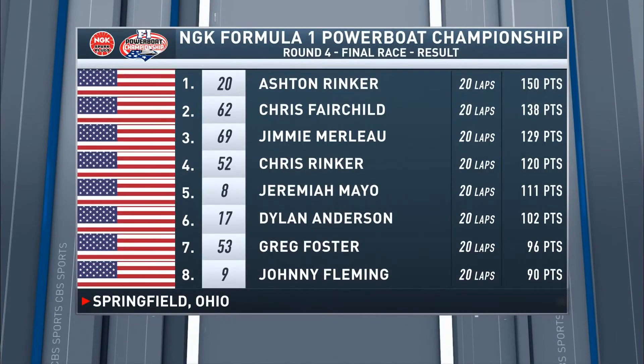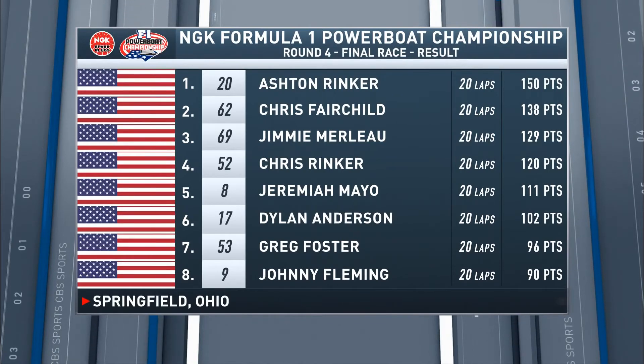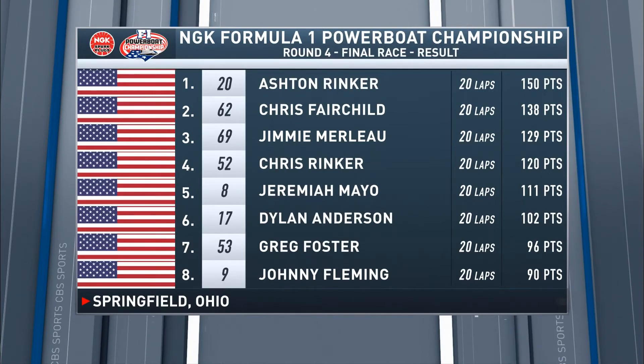Confirmation of the result: Ashton Rinker wins again. Chris Fairchild second, Jimmy Merlew in third place, Chris Rinker fourth, Jeremiah Mayo fifth, Dylan Anderson sixth, Greg Foster seventh, and in eighth place, Johnny Fleming.